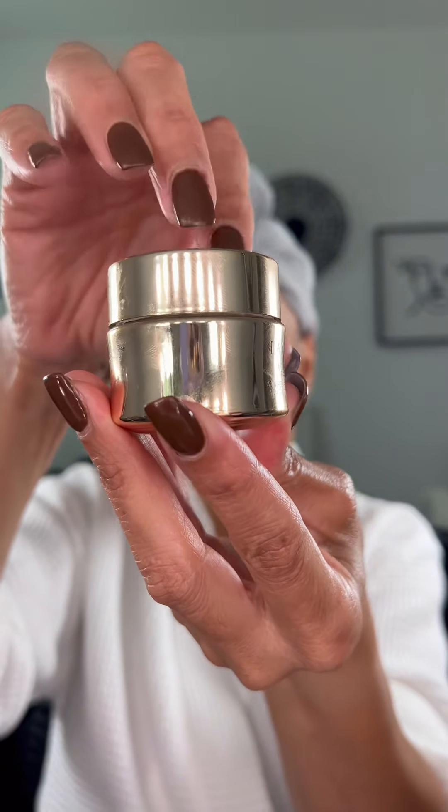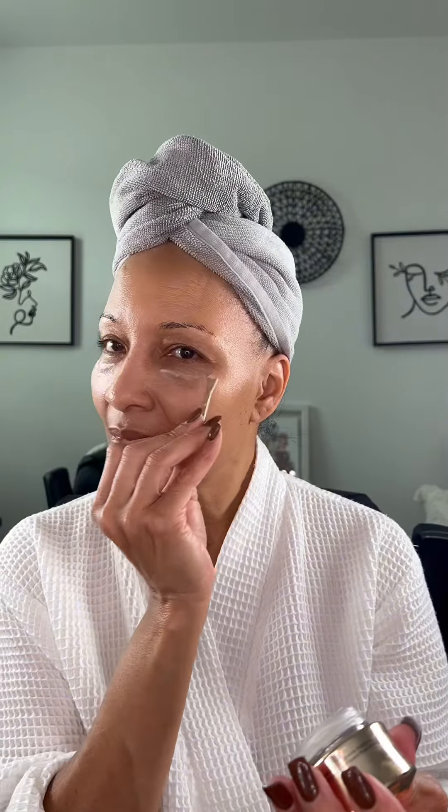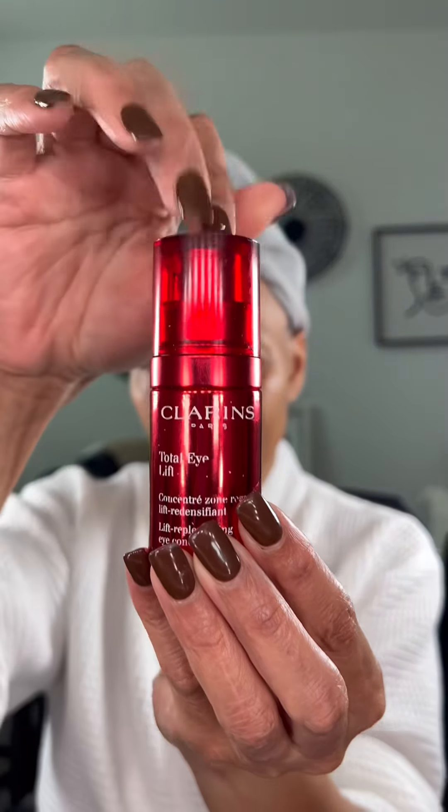Then I'm working on my eyes, girl. I use my Lancome Under Eye Cream. Next, I will be using my Lancome Revitalizing Eye Cream. Love that — that makes my eyes feel so good. Keeps it hydrated.